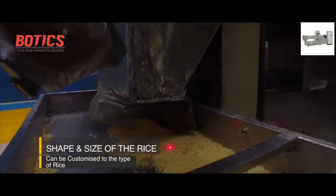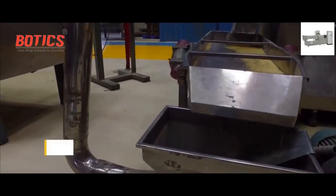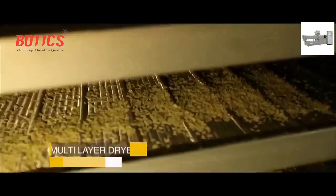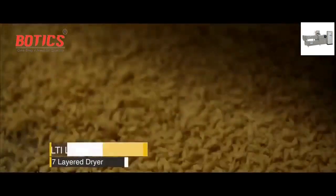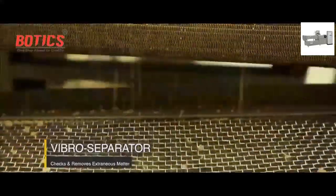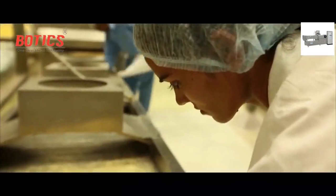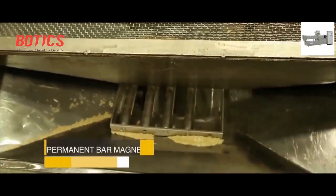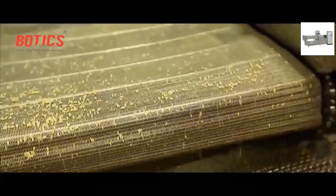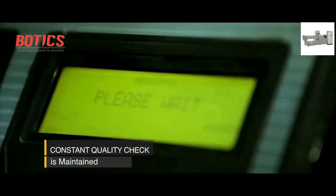It is crucial to maintain the temperature and pressure in the extruder and the speed of the motors to attain the perfect result. After manufacturing, the kernels travel through the pneumatic line to the vibratory dryer and then to the multilayer dryer. After drying, the kernels pass through the screener, also called the vibro separator, to check and remove any extraneous matter. They are then passed through the permanent bar magnet to check for the presence of any metal substances.